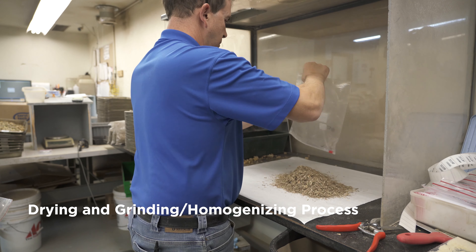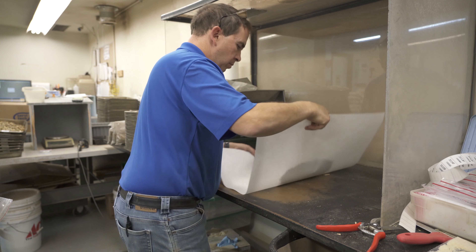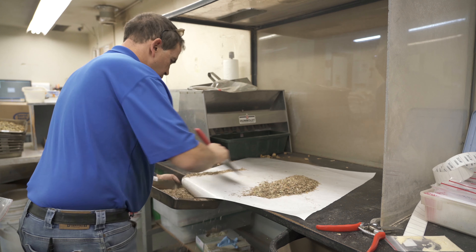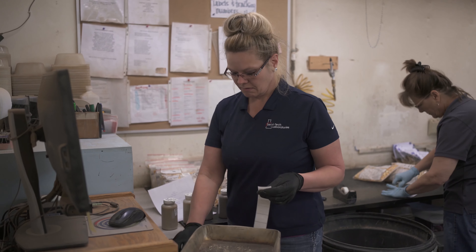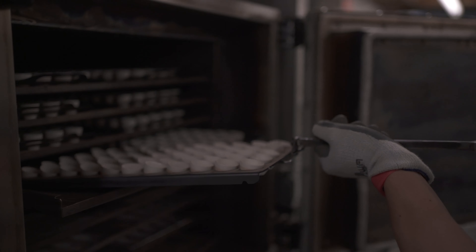After being logged into the system, samples begin the process of preparation for analysis. Methods and procedures vary for different types of samples. A brief overview of the analytical process includes homogenizing the sample, extracting the constituent or constituents of interest, determining the concentration, and then interpretation of the analytical result.